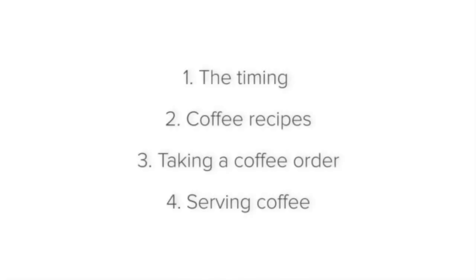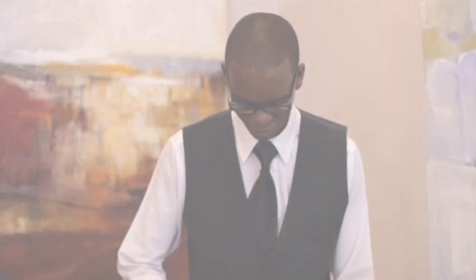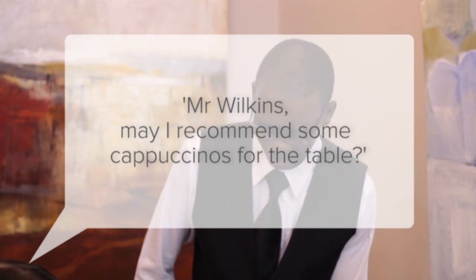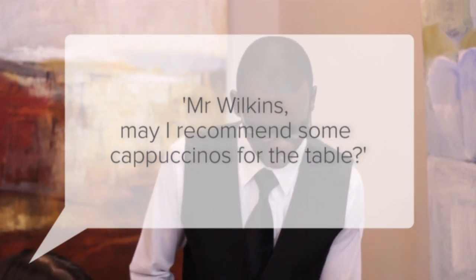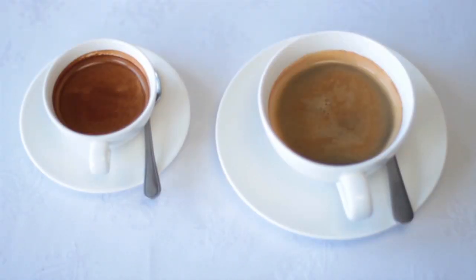Let's take a look at taking a coffee order. Recommend the coffee — for example: 'Mr. Wilkins, may I recommend some cappuccinos for the table?' If the guests would like to order coffee, take their orders starting with the ladies first. Ask the guest whether they would like a single or a double shot of espresso in their preferred coffee recipe or style.